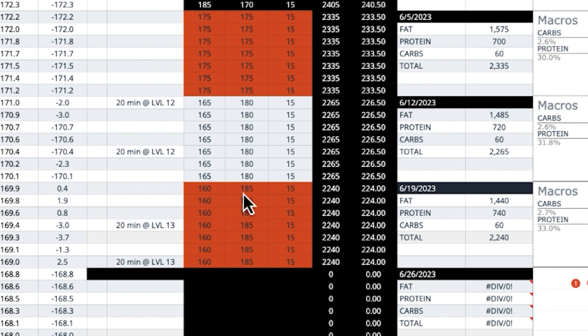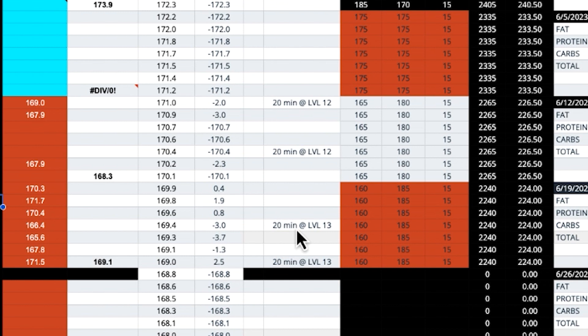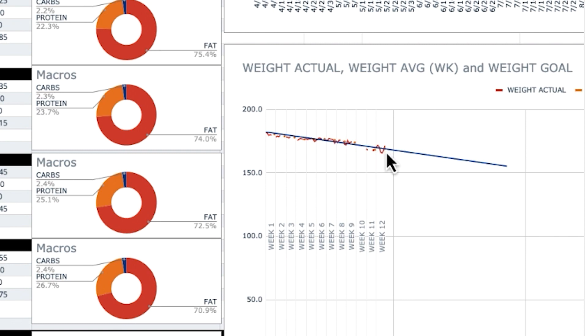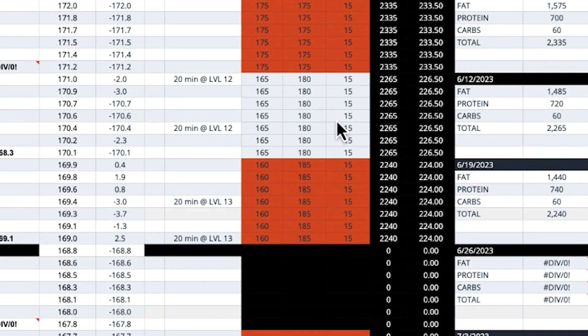I've been doing about 10 grams of sodium a day, which is definitely on the higher end. I've been pushing the envelope to see what my body can handle. Macros this week: 160 grams of fat, 185 grams of protein, 15 grams total carbs, which results in 64.3% of total calories coming from dietary fat. As far as cardio goes, I did bump it up a little — kept the duration the same at 20 minutes but bumped from level 12 to level 13. I've also been getting quite a bit more steps in this week just working around the house.